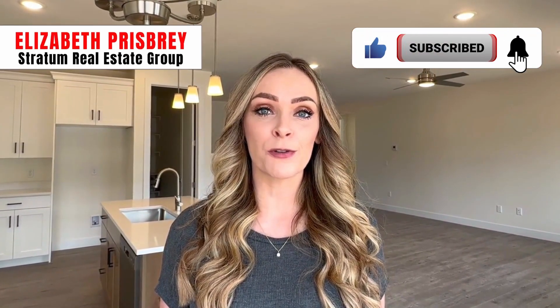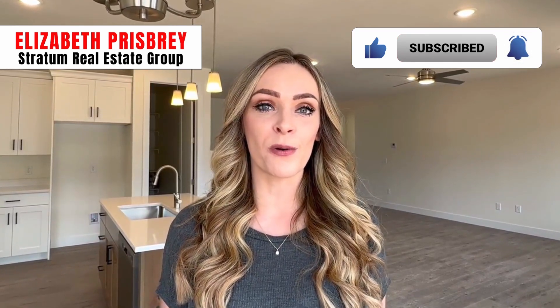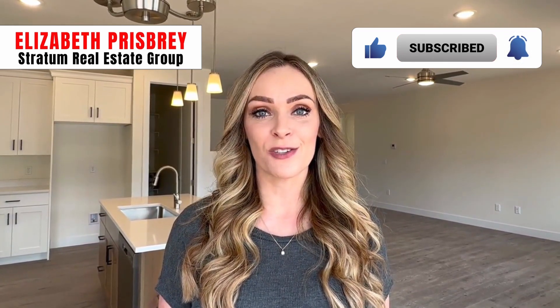I cannot ensure this home will be available by the time you see it — as you can tell, it is stunning. If you are interested in making a move here to Cedar City, Utah or the surrounding areas, I will make sure to find you a home that is perfect for you and fits your needs. Once again, my name is Elizabeth Prisby. I'm with Stratton Real Estate Group. You can find my information down below in the description. Please don't hesitate to reach out. Until next time, have a wonderful day.